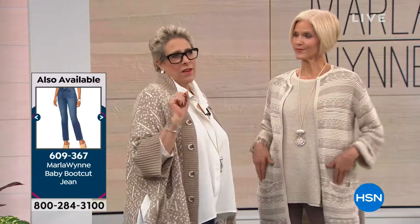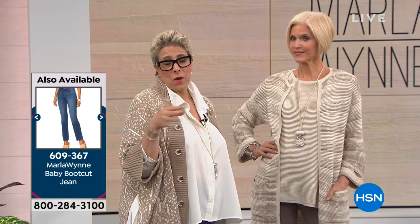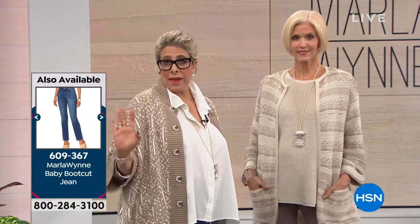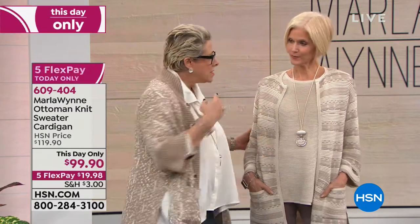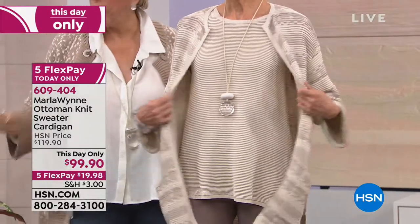Some of you at home think I can't hear you through your TV — well, guess what, I can. And here's what some of you said: I really like the Today's Special, Marla, but I'm sure it's not right for me. I thought, okay, I can't please everybody. So I did this — because it's still got drama, it's still got elegance, it still gives you that third piece. But it's a very different silhouette.